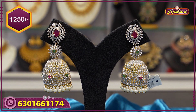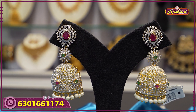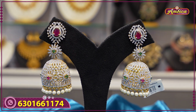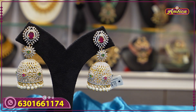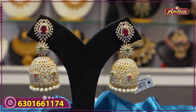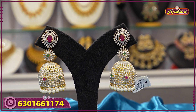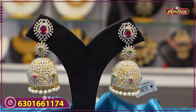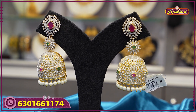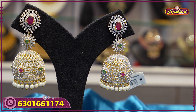The price range is 1,250 rupees. Remember the 3 rules to participate: first, watch the complete video till the end; second, like and comment on the collection in the comment box; third, share with friends and family members and send screenshots for purchases above 2,000 rupees to receive complimentary bangles. Thank you for watching and have a great day.